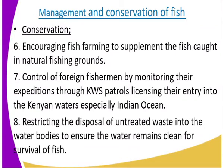Conservation. Number one, encouraging fish farming to supplement the fish caught in natural fishing grounds. Encouraging people to do fish farming reduces the rate at which they go to the natural fishing grounds.